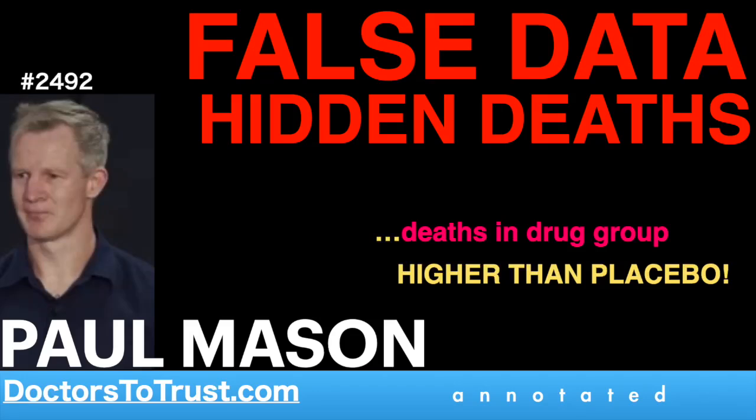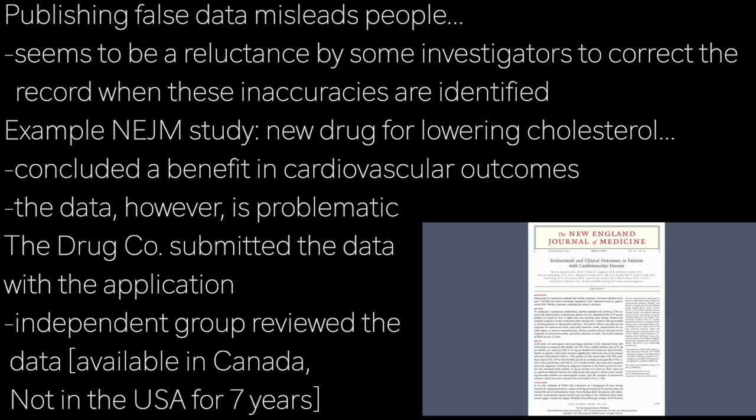Of course, hiding data doesn't compare to publishing false data. And this is to say nothing about intent — not to say whether false data is deliberately published or not, but the fact that it is published misleads people. The outcome is the same.